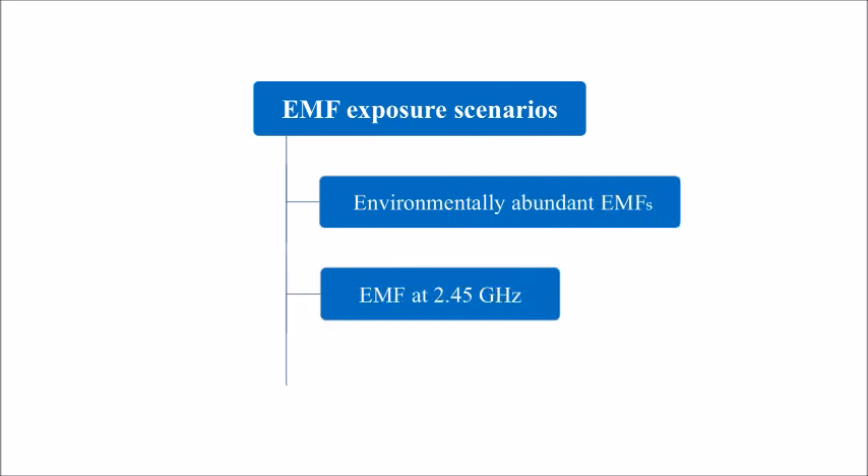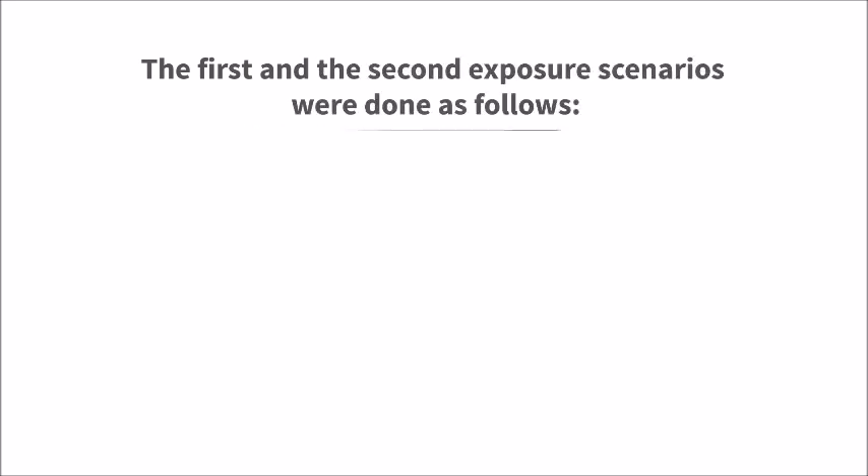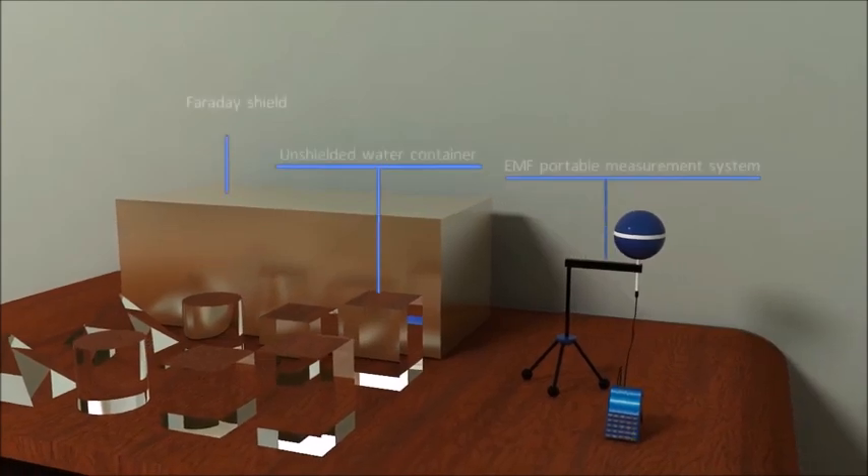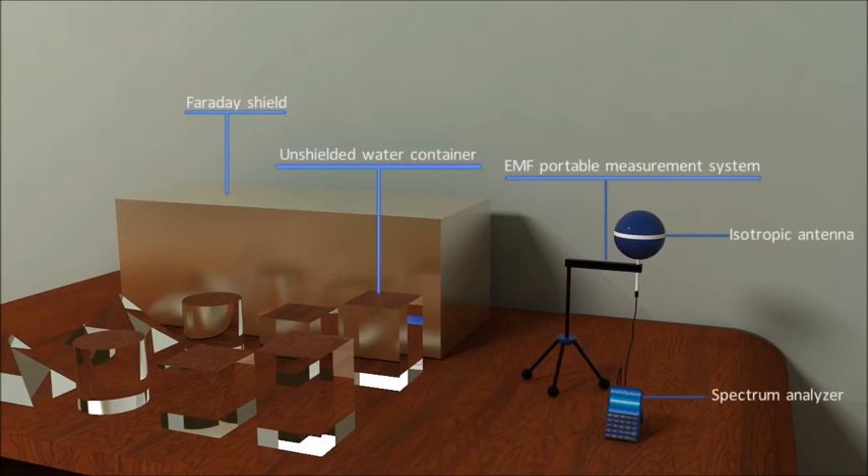The second scenario was exposure to EMF at 2.45 GHz inside an EMF shielded chamber. The third was sham exposure, done by storing the containers in an EMF shielded chamber in the absence of EMF. For the first and second scenarios, the four containers were exposed to 2.45 GHz electromagnetic waves emitted from a 1-watt dipole antenna placed inside the shielded chamber. For the third scenario, an EMF portable measurement system including a spectrum analyzer equipped with an isotropic sensor was used to measure the surrounding electromagnetic fields in the storage room.